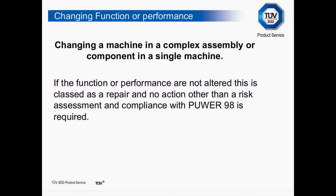If the functional performance is not altered, this can be classed as a repair and no other action is required apart from risk assessment and compliance with PUWER. If we're just changing like for like — taking one robot out and putting another robot in — all we have to do is record it under PUWER. However, if we're going to put in a bigger or faster robot and take it outside the original parameters, then we would have to CE mark the cell again.